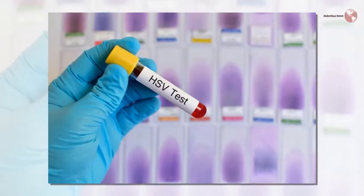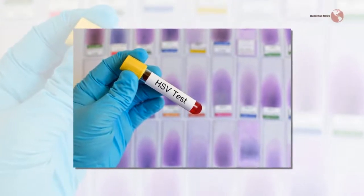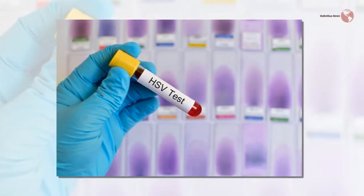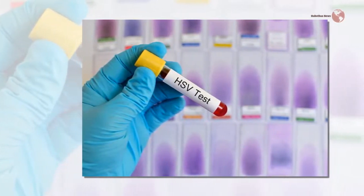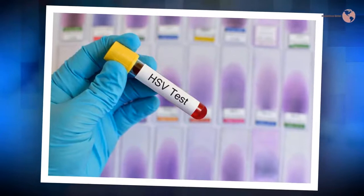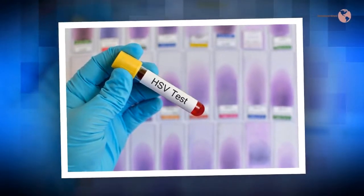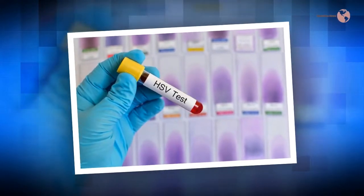Symptoms. Herpes gladiatorum is a skin condition caused by herpes simplex virus type 1. The symptoms vary from person to person. The condition can reach any part of a person's body and is particularly dangerous if it affects the eyes. Symptoms tend to appear within eight days of a person's exposure to someone with the condition. Symptoms include fever, swollen glands, sore throat, sores or blisters on the skin which can be painful, a tingling sensation in the affected area, and headache.